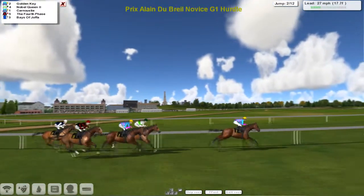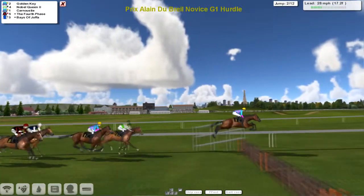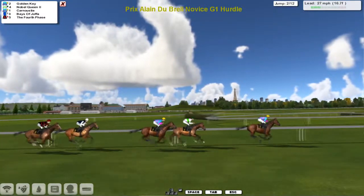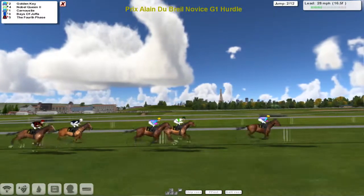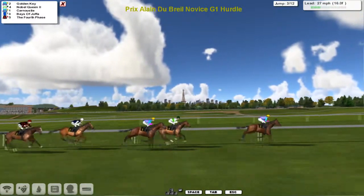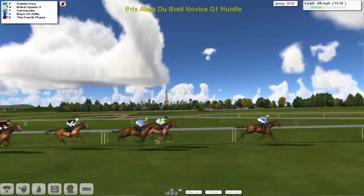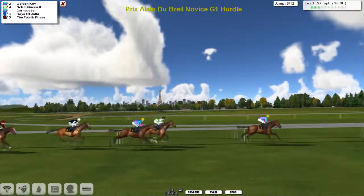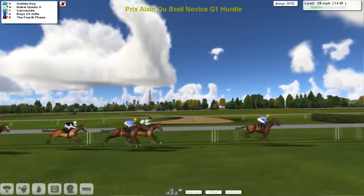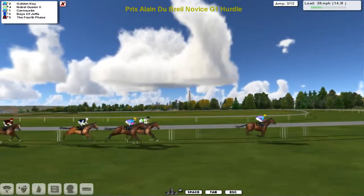Nobel Queen on the inside for Paul Rhodes, Fourth Phase for Joshua Sutherland, and Bayes of Joppa for Darren Thompson at the back as they skip over the second - they're all over that one okay. Just two miles to go, Golden Key in the lead by about three lengths, Nobel Queen second, Carnoustie half a length down in third, a couple of lengths back to Bays of Joppa. They're quite well strung out.